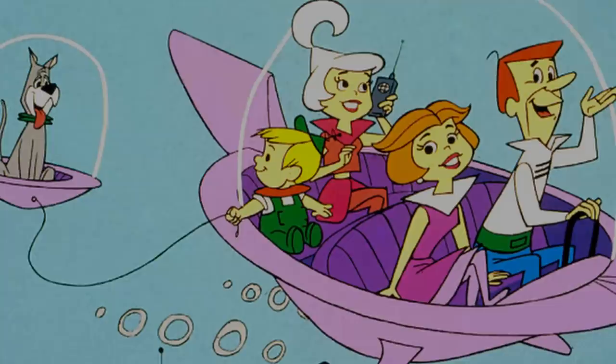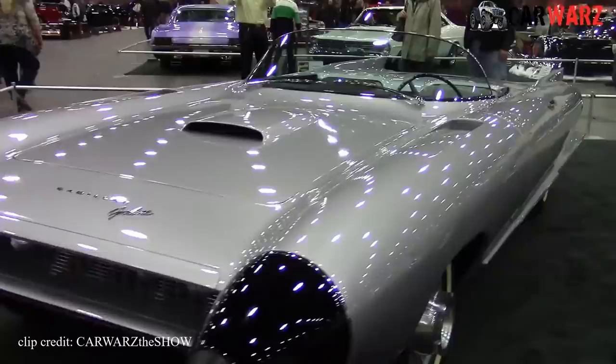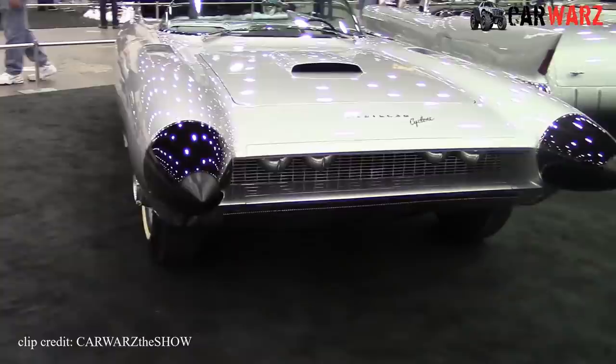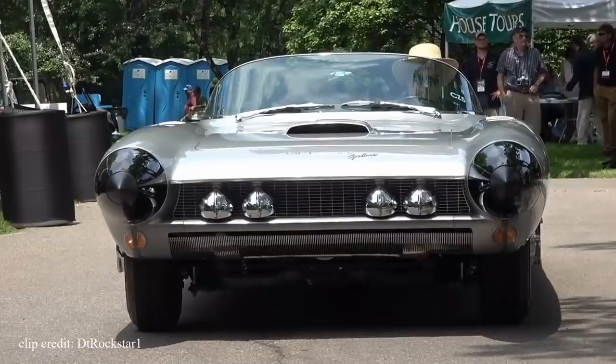Coming in at number 1, seemingly straight out of an episode of the Jetsons, is the 1959 Cadillac Cyclone XP74. With its distinct bubble dome canopy indicative of 50s America's styling, the Cyclone has a whole host of features that would make you think its designer Harley Earl was a time traveler from the future. It boasted a powerful 325hp engine, rear-mounted automatic transmission, all-wheel independent suspension, exhaust ported out in front of the wheels, and innovatively designed headlamps that would flip down from out of the grille.